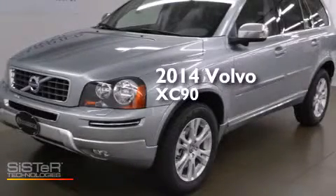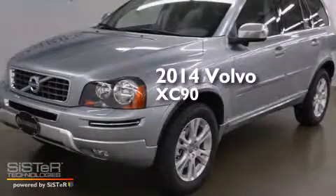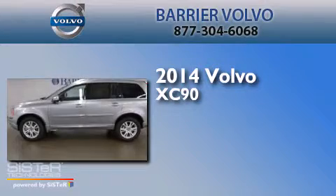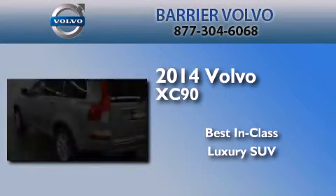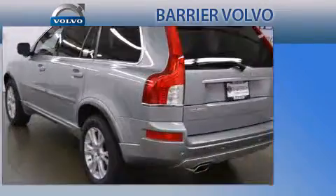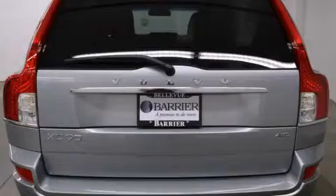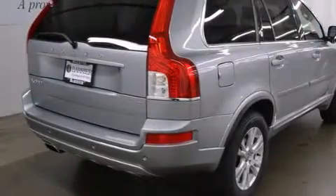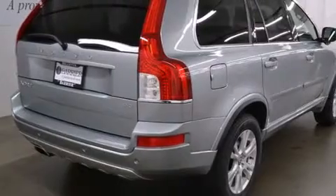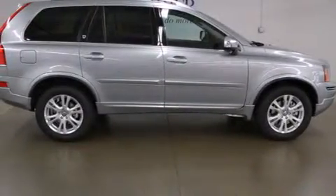This is a brand new 2014 Volvo XC90. Its top features include a sunroof, speed sensitive volume controls, a low tire pressure indicator, a multi-link rear suspension, skid plates, and high intensity discharge headlights.